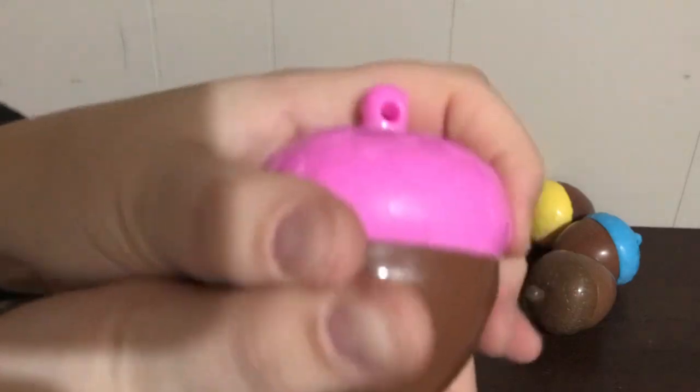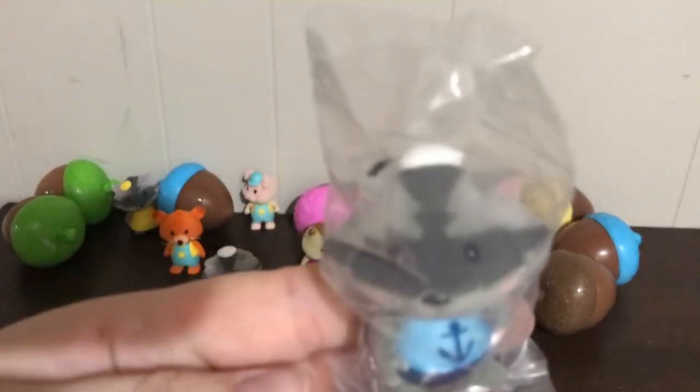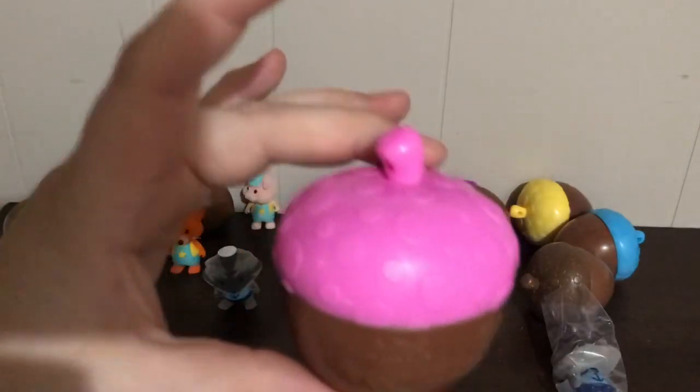Next we have a pink nut. Pop the top and — oh no, we got a double! It's Mr. Sailor Suit Badger again. I'll send this one to someone, but I'm keeping the nut because I need two of each color.